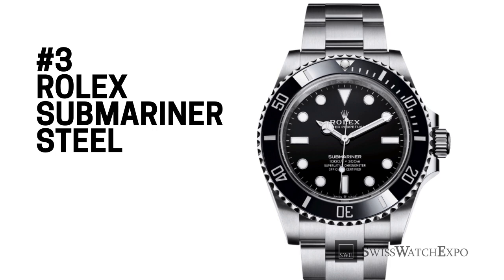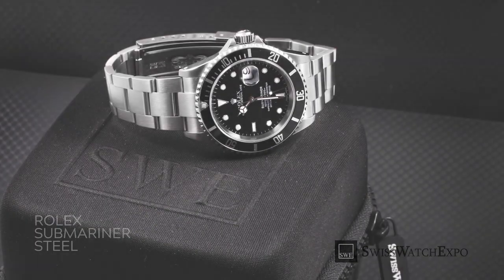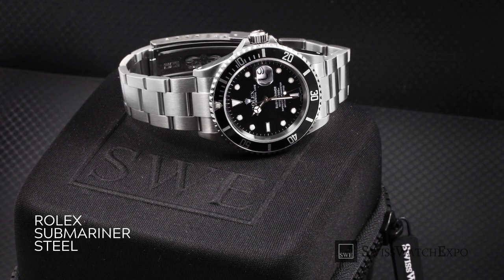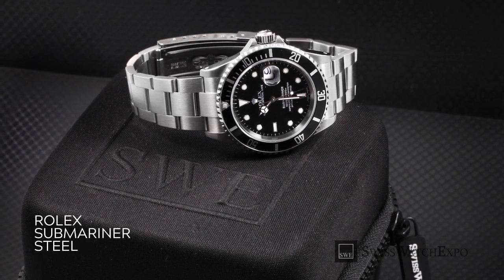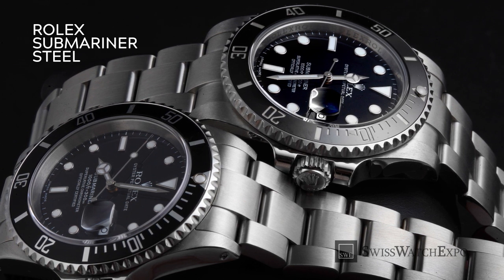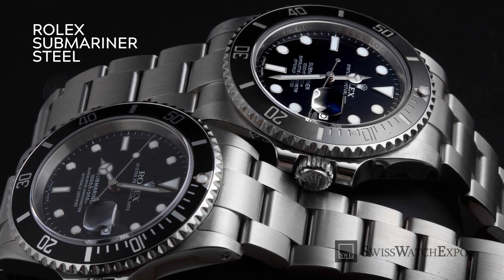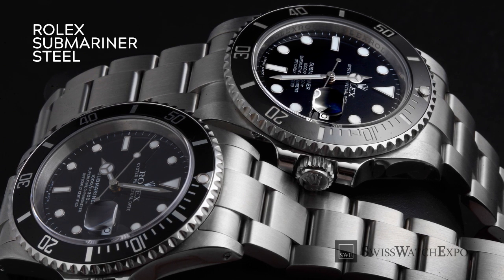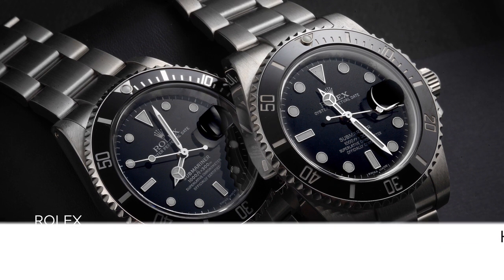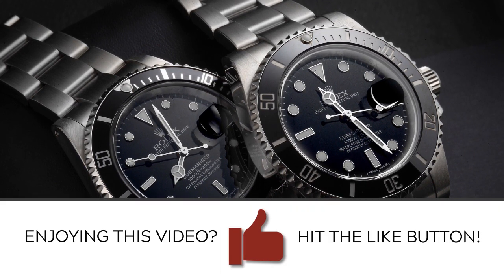The Rolex Submariner was introduced in 1953, with the vision of creating a robust and capable dive watch that's also elegant enough for everyday wear. The five-digit Rolex Submariner came to market in the 1980s, bringing together the classic design of vintage Submariners with a water resistance of up to 1,000 feet. In 2010, Rolex upgraded the stainless steel Submariner with a modern aesthetic, featuring a super case with broader lugs, a maxi-dial with larger hands and markers, and a Cerachrome bezel for resistance to scratching and fading. Both renditions of the stainless steel 40mm Rolex Submariner are still highly sought after, even more so now with the introduction of the new 2020 Rolex Submariner with a 41mm case.